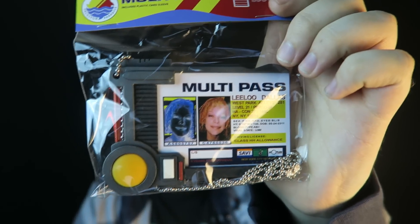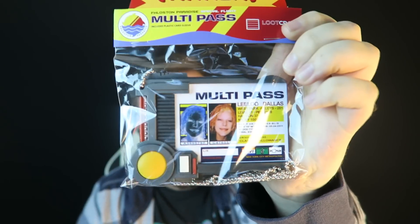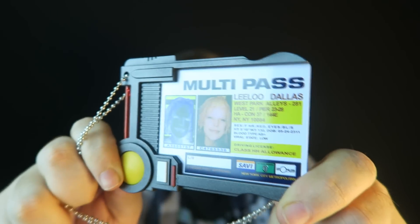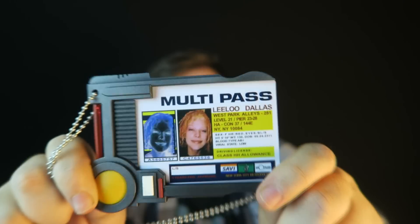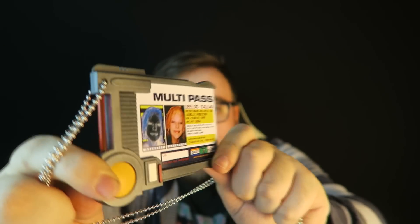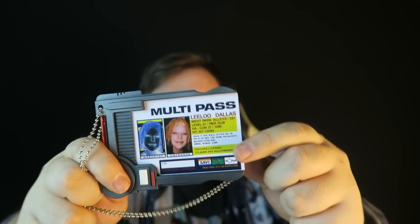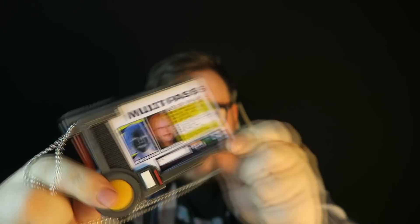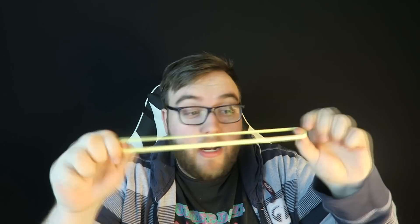Next we got an actual ID badge — this is from The Fifth Element, a proper replica from the show. I never actually watched it, so I don't know much behind it. Here is the multi-pass out of its packaging — it's supposed to be a prop replica of the multi-pass in that series. You can actually take this out and put your own ID in here as well, so that's really cool. I do like it. And apparently there was also an absolutely massive elastic band included — the biggest I've ever seen.